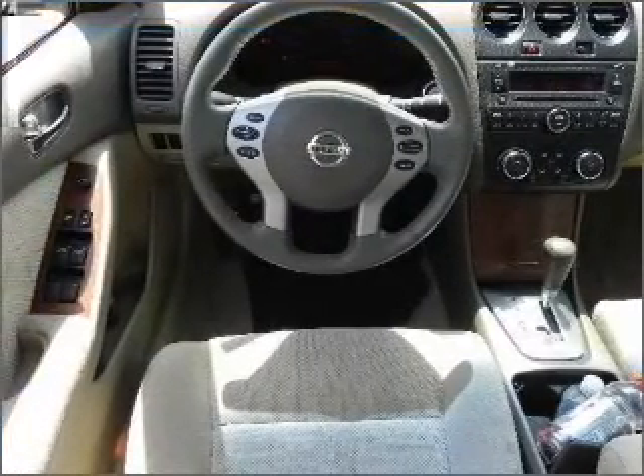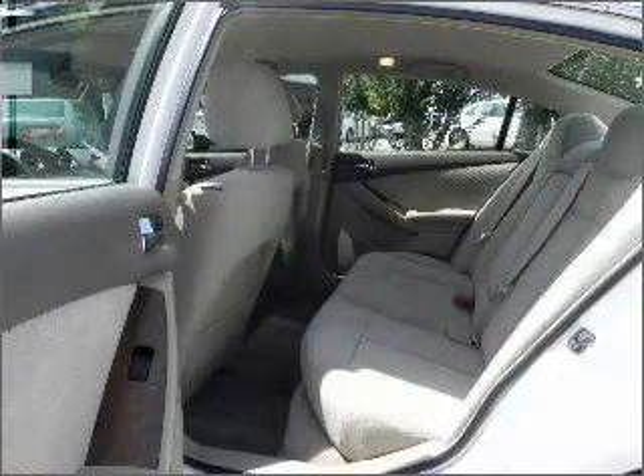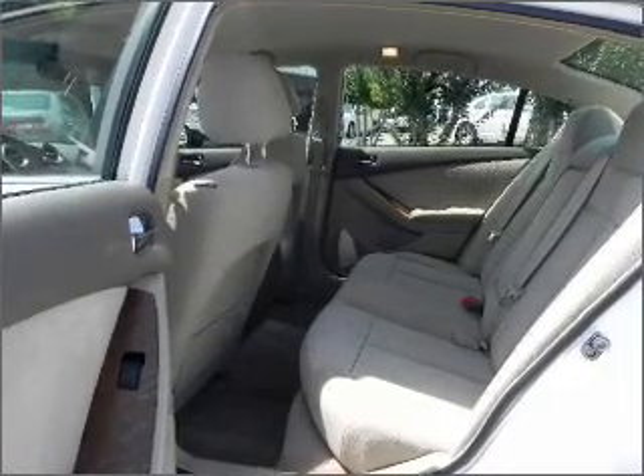Air conditioning, power door locks, power windows, power steering, cruise control, an alarm system, an AM-FM stereo with a CD player.